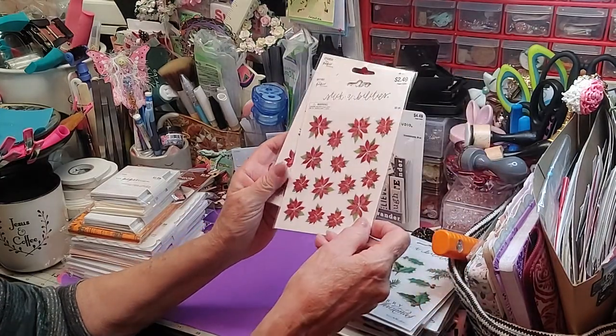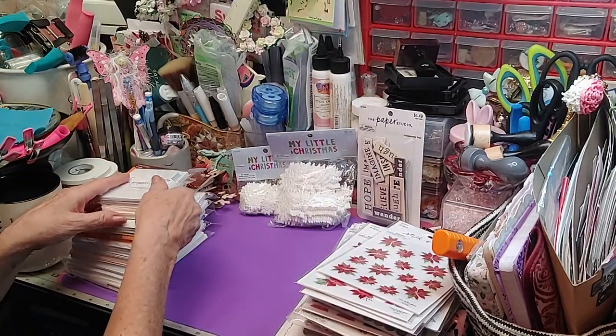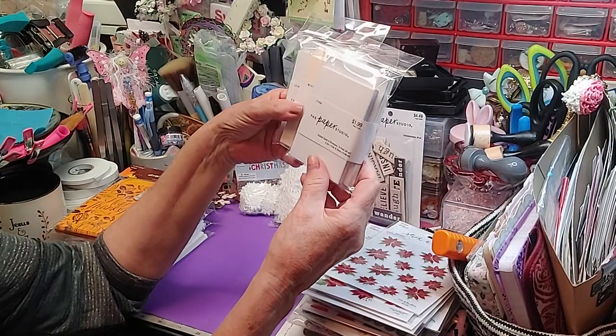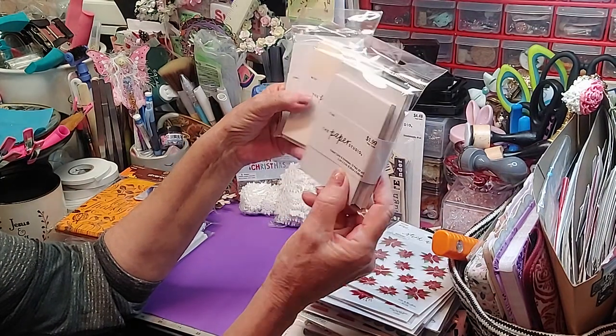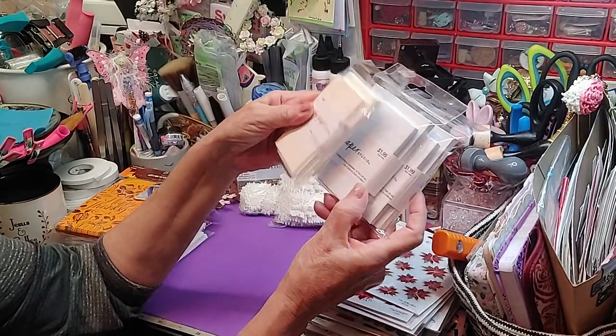Isn't that pretty? At $2.49 even 40% off — you're not paying a whole lot for that. I did get Paper Studio — these are the two and a half by three and a half cards. These are folded cards with envelopes. So I've got two packs of those. Y'all have seen me make all kinds of stuff for those.